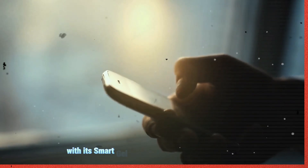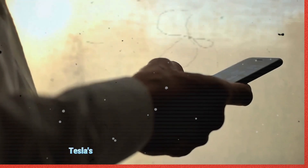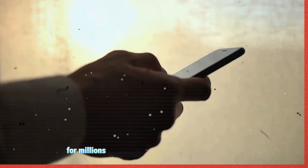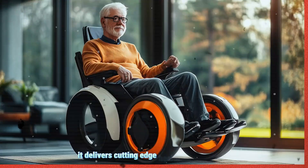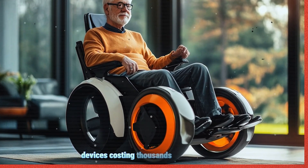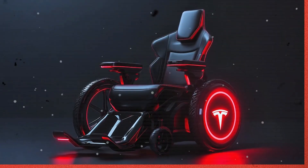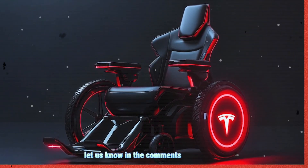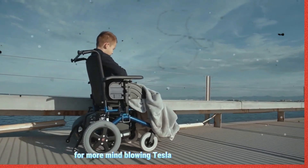With its Smart Gel Seat, Posture AI, and Micro Walk Mode, Tesla's 2025 wheelchair is set to be a game-changer for millions worldwide. For just $170, it delivers cutting-edge health benefits that were previously only available in medical-grade devices costing thousands of dollars. What do you think? Would you or someone you know benefit from Tesla's innovative wheelchair? Let us know in the comments below, and don't forget to subscribe for more Tesla innovations.